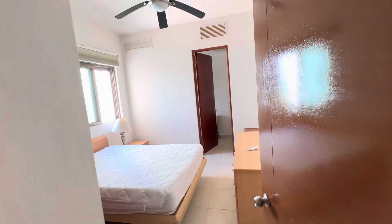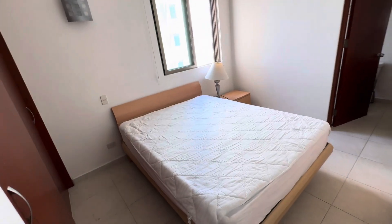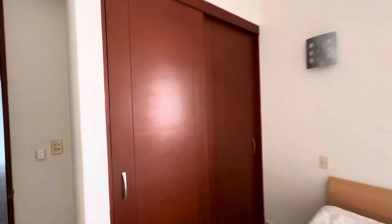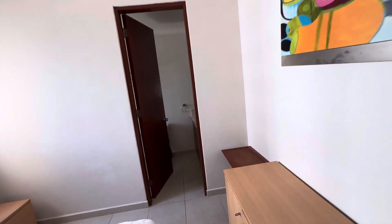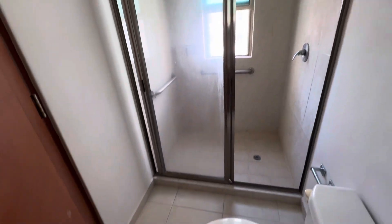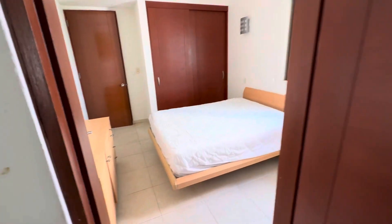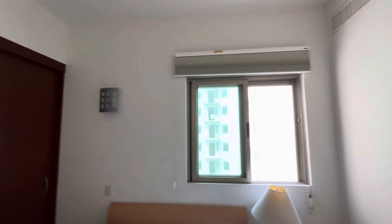So you got three bedrooms — not the biggest, but not bad. So paint — nothing's not bad.